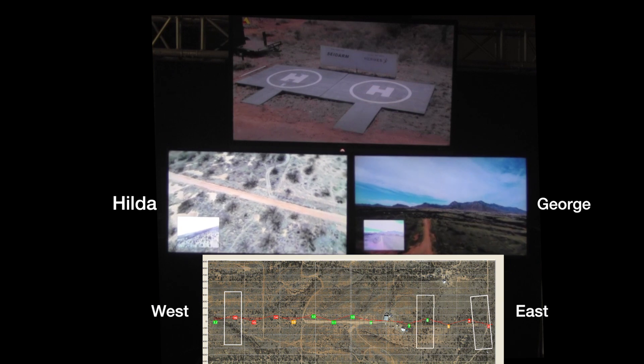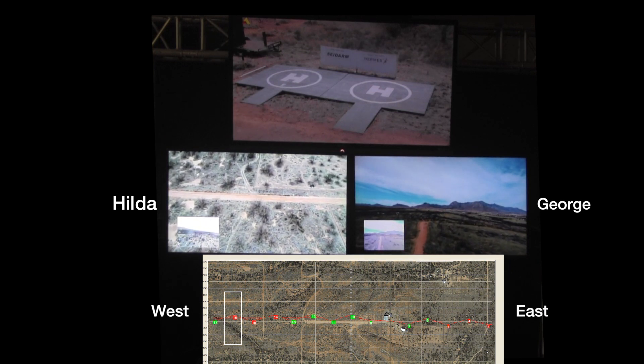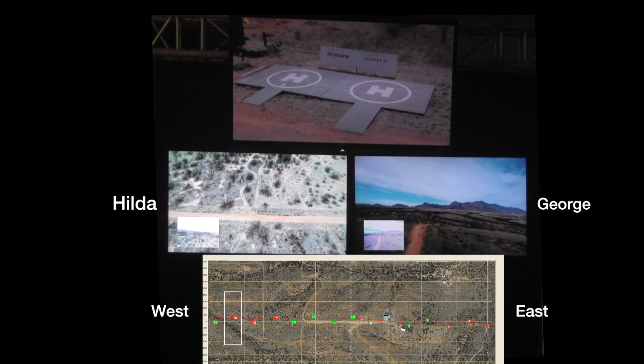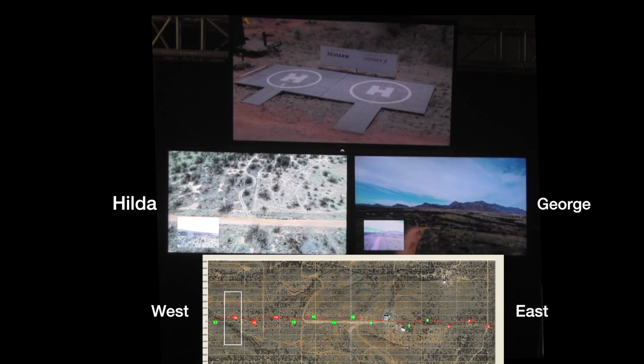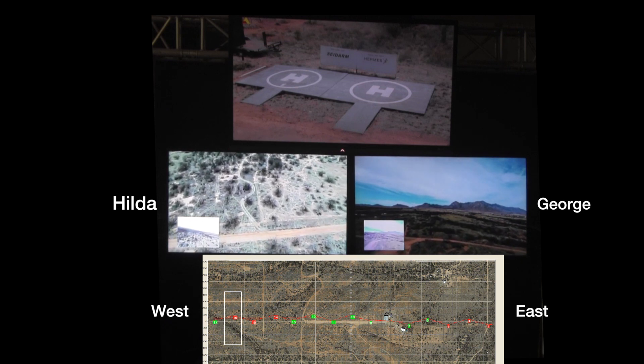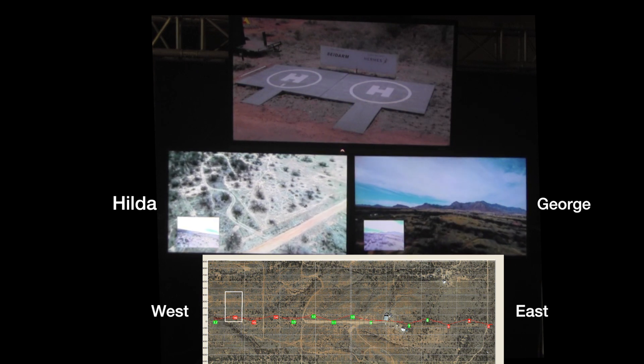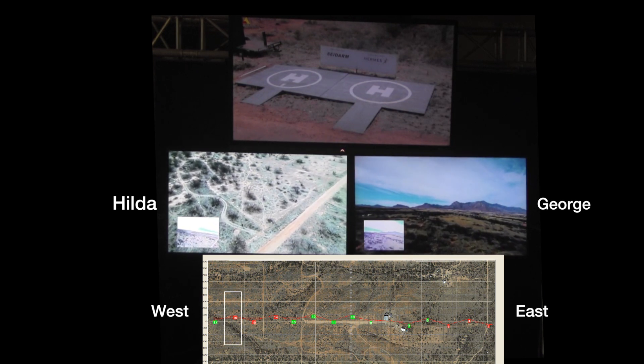Hilda arrives at the target sensor and begins a pre-programmed search pattern. Almost immediately, the source of the alarm is detected by Hilda — a citizen acting as a border intruder.